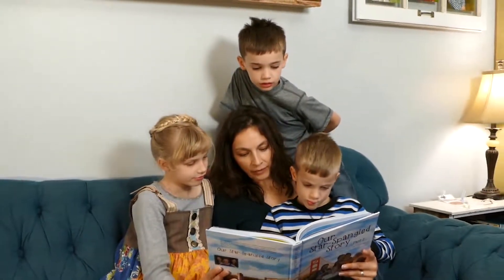With Our Star-Spangled Story, children discover American history. They understand how history has affected other children just like them. Our Star-Spangled Story equips you to teach the heart, soul, and mind of your children. Thank you for homeschooling. You and your children can succeed on this journey. Our Star-Spangled Story can help you.